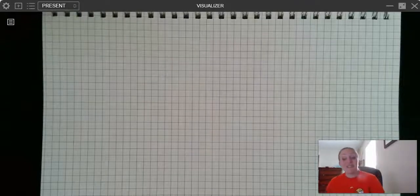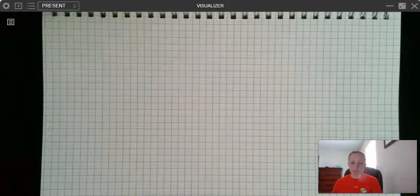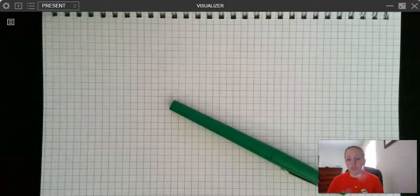Hey learning coaches! I wanted to make a video to help make your life a little bit easier when it comes to teaching division to your fourth grader.